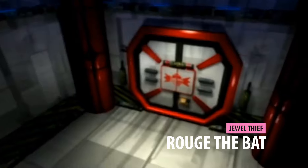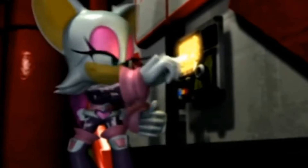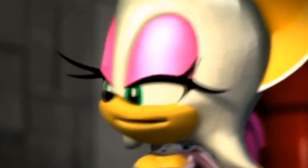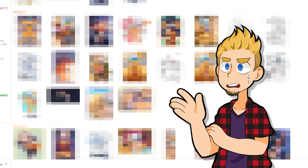Rouge the Bat is for sure among the oddest Sonic characters. She is by no means the only or even first character of her... stature. But she is the most well-known — her number of entries on various websites will prove that.